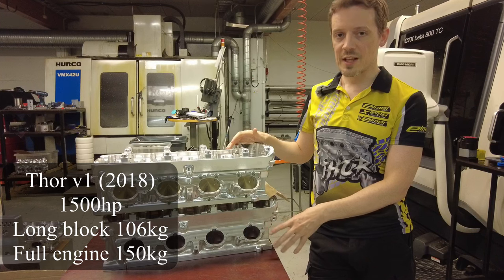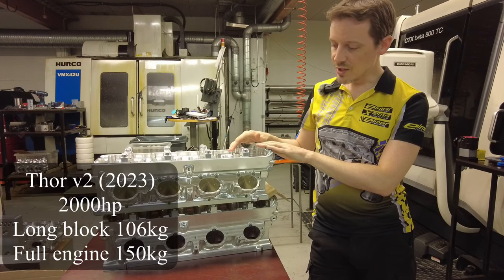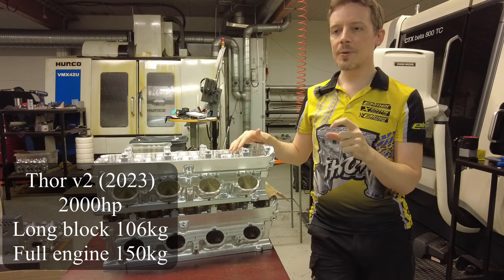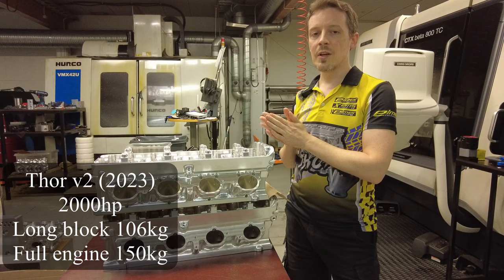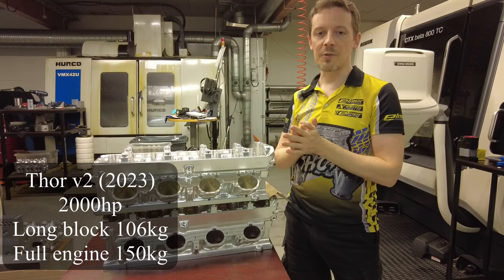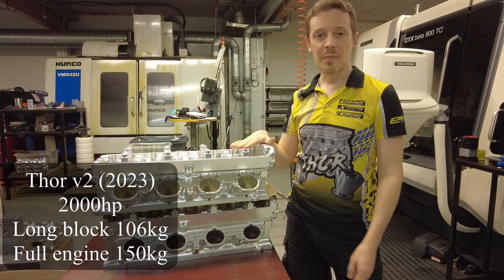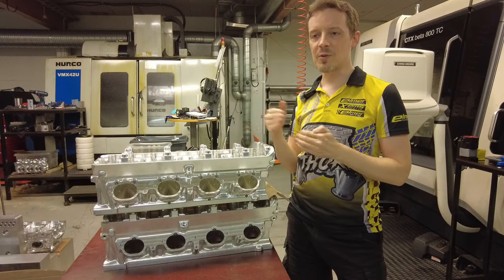So the long block is 106 kilograms. With the V2 upgrade, the engine actually is a tiny bit lighter, but still approximately the same 106 kilograms, or with the whole engine package, 150 kilograms. And yeah, bumping that recommended power output now to 2,000 horsepower — so even better power-to-mass ratio.